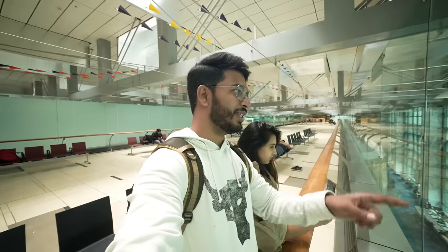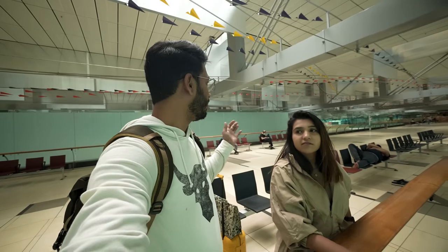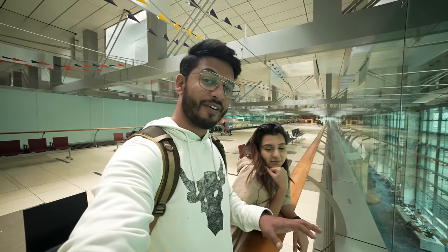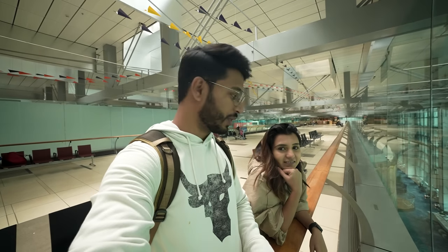Now we are going to the bridge to Terminal 3. This is a viewing mall where you can see takeoff and landing, but there is a lot of distance and windows, so there is no clear view. If you want to come here, I think it is a quiet place. There are a lot of people, and if you have a lot of time in the airport and don't want to book a hotel — which is expensive — you can come here and sit.